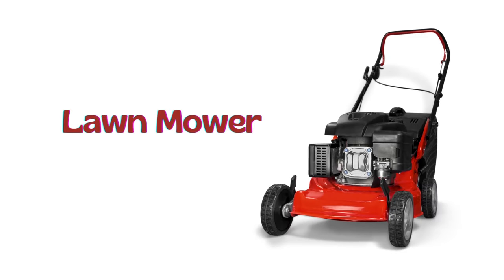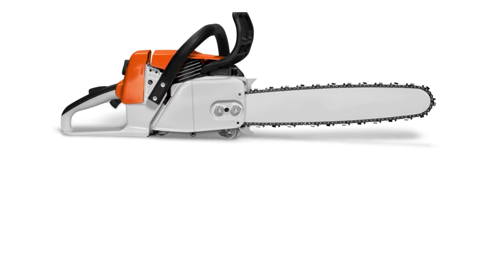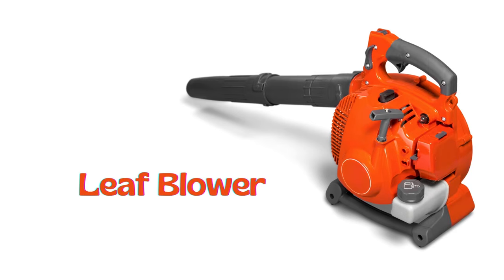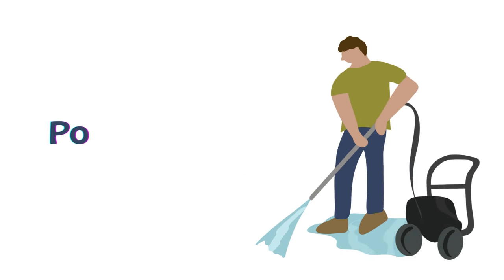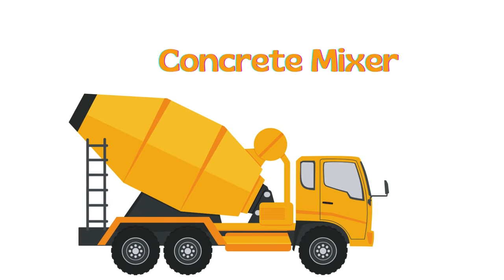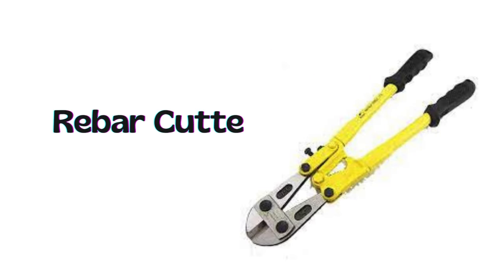Lawn mower. Chainsaw. Leaf blower. Power washer. Pressure gauge. Concrete mixer. Rebar cutter.